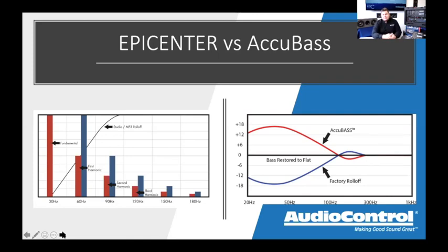On the Accubase side, the blue line represents factory roll-off — the factory stereo decreasing bass as you turn up the volume. The red line represents Accubase restoring that bass back and even providing a boost if you want it. You can restore bass back to flat or push it past flat. If you want to learn more about Accubase, check out previous trainings on our LC2i, 6i, and 7i — we dive deep into Accubase in those.